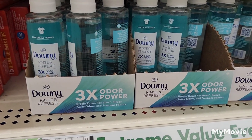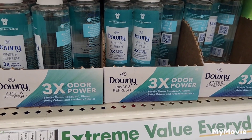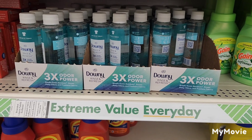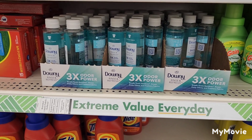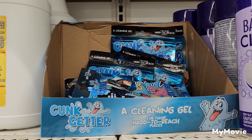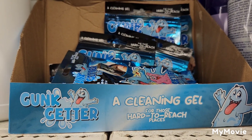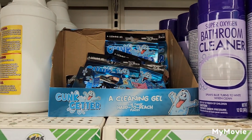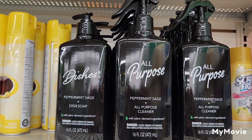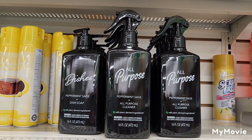They also have lots of Downy 3x Odor Power Rinse and Refresh, which I absolutely love — it's an amazing product, so if you see it pick it up. The Gaunt Getter cleaning gel for hard-to-reach places, and they've brought back the all-purpose peppermint and sage cleaner, which I also absolutely love.